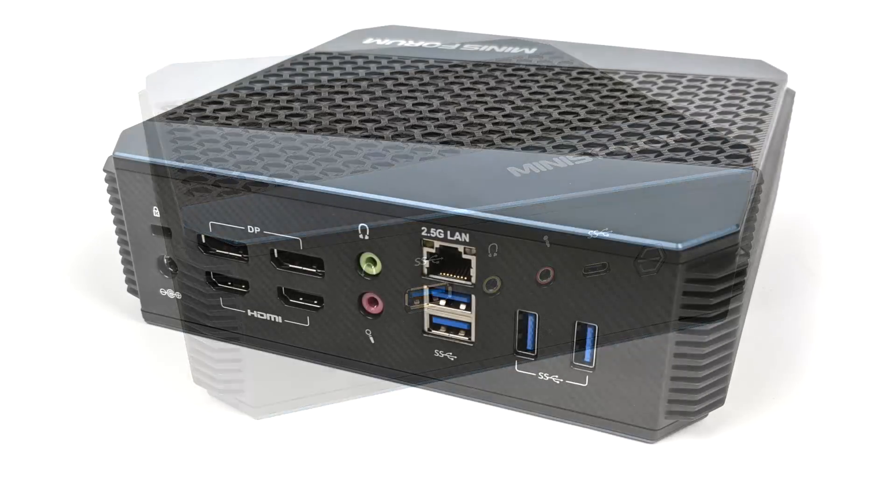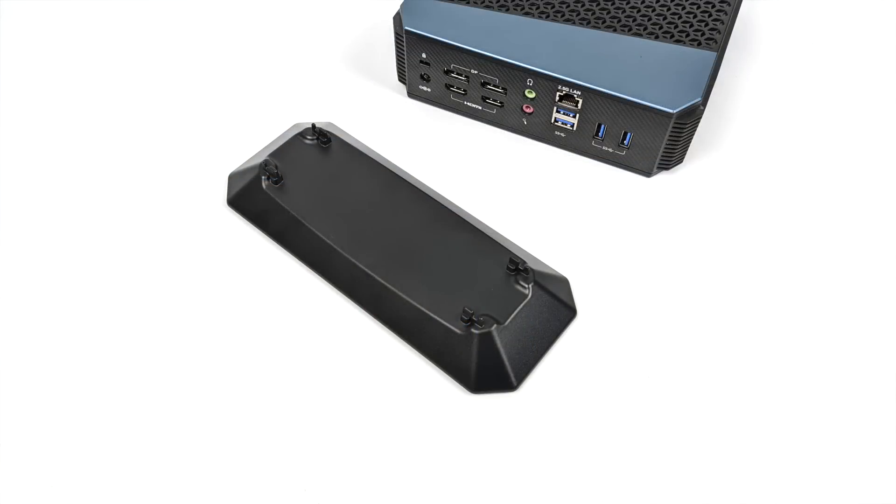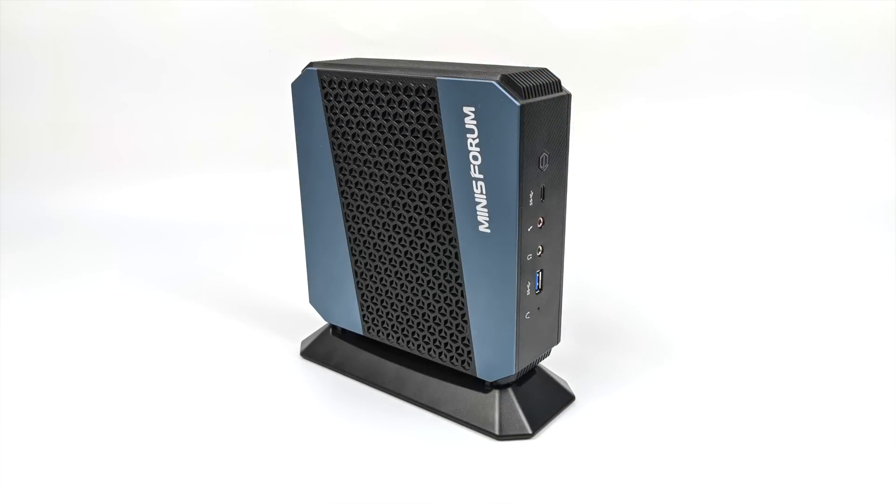We also have our power button. Round back we have two full-size display ports, two HDMI ports, some more audio in and out, a 2.5 gigabit ethernet port, and four more USB 3.0 ports. One thing I forgot to mention during the unboxing — this does come with a stand so we can set it up in the vertical orientation. It looks really good and it's going to look amazing next to a monitor.